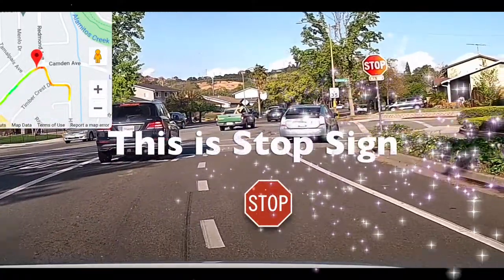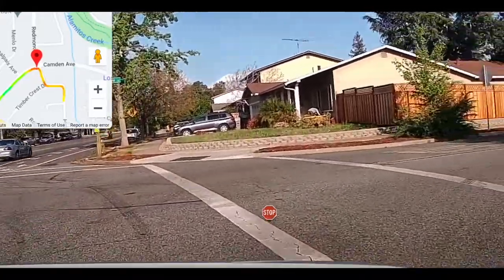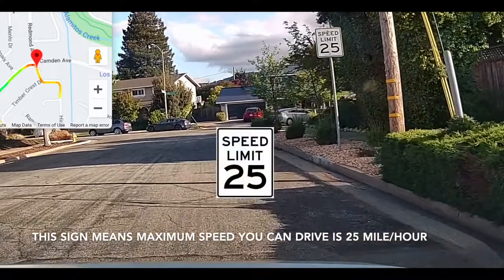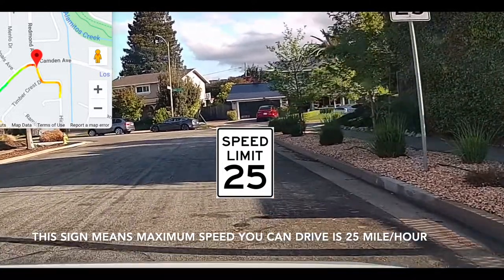Here is a stop sign shown in red color. This sign means the maximum speed you can drive is 25 miles per hour.